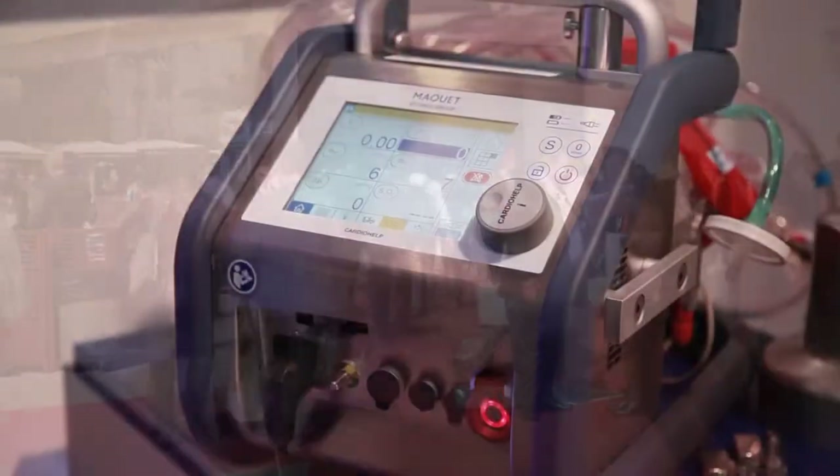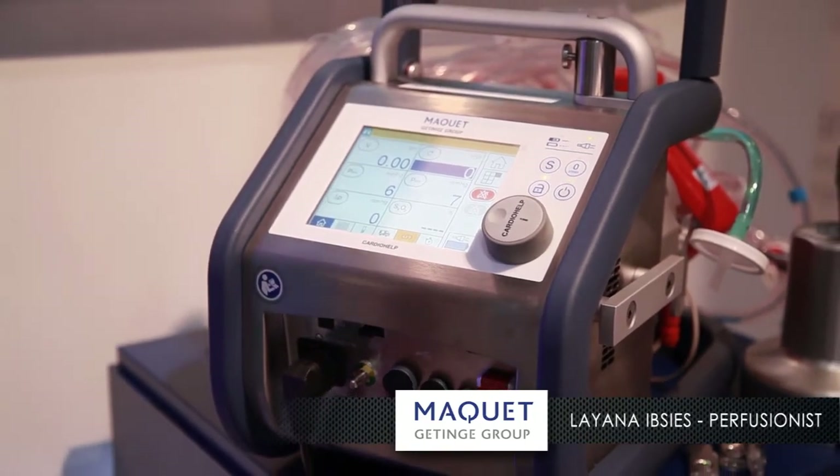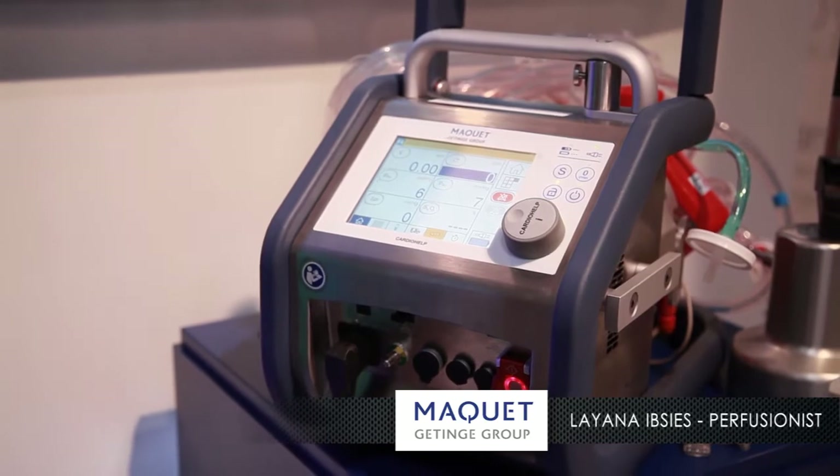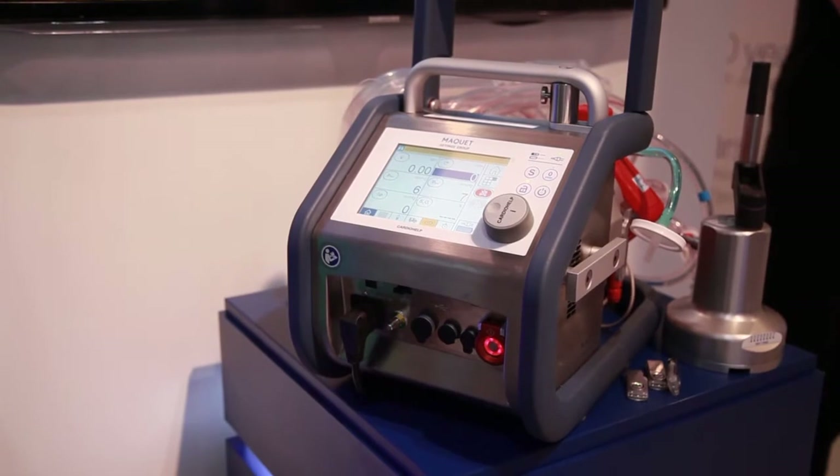This is the McKay Cardio Help. This is the world's smallest heart-lung device and it is only 10 kilos, so it's used for transportation. It's used in the OR, the cath lab, and the ICU.